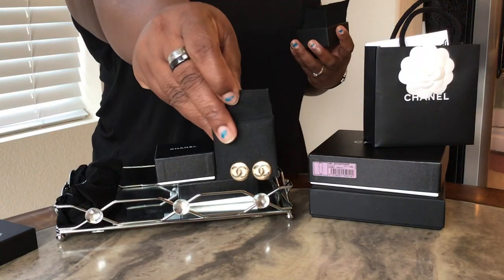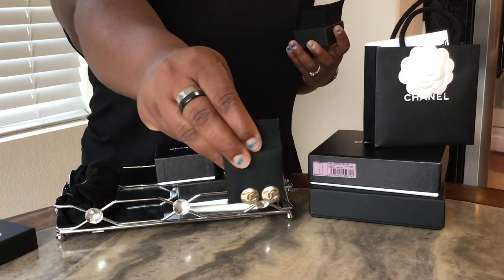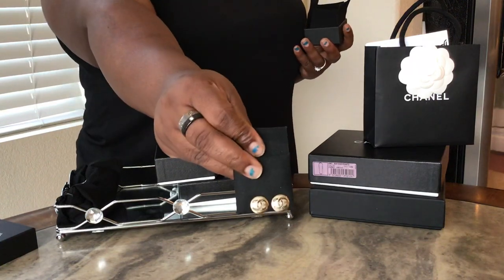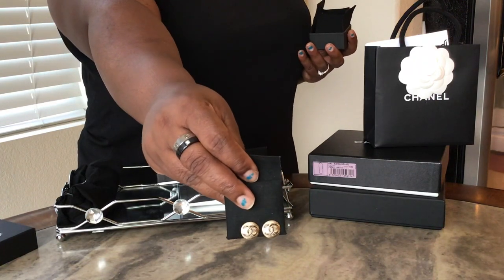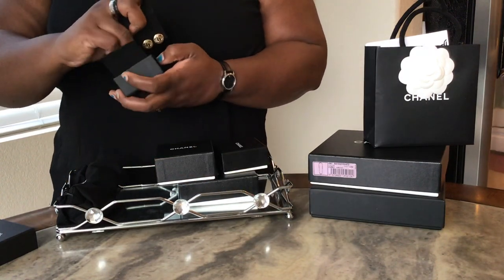These are also CC earrings and they're clip-on. Aren't they beautiful? These are definitely like everyday earrings — work, or just running to the grocery store. I love these earrings.